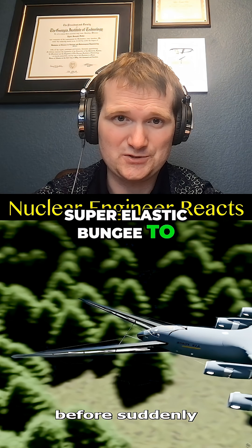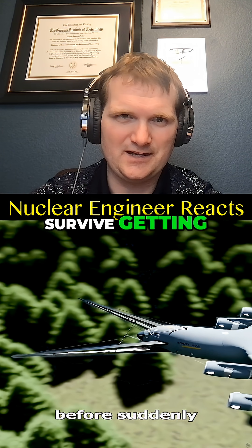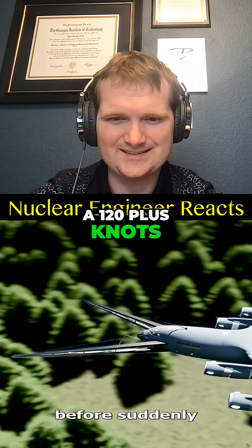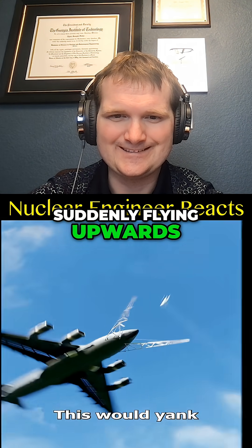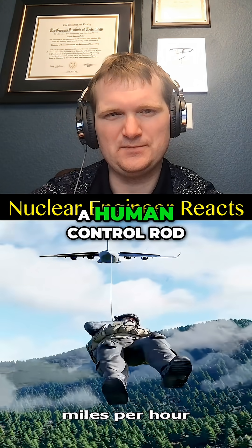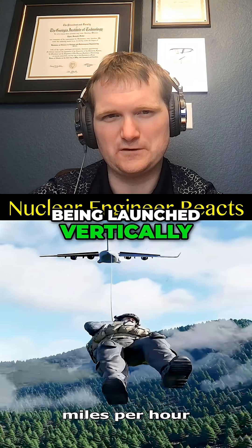Getting their needle threaded at 120-plus knots, suddenly flying upwards — this would yank the person off the ground at over a hundred miles per hour, a human control rod being launched vertically.